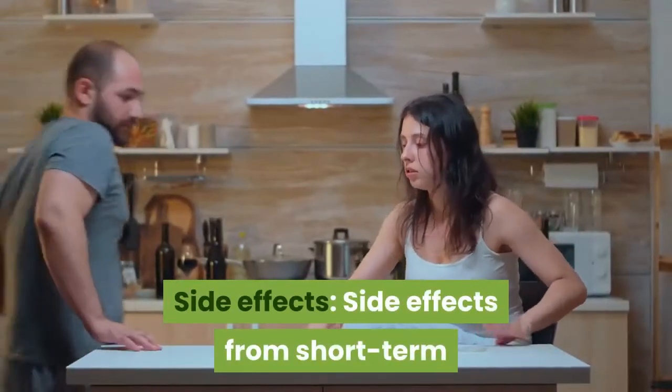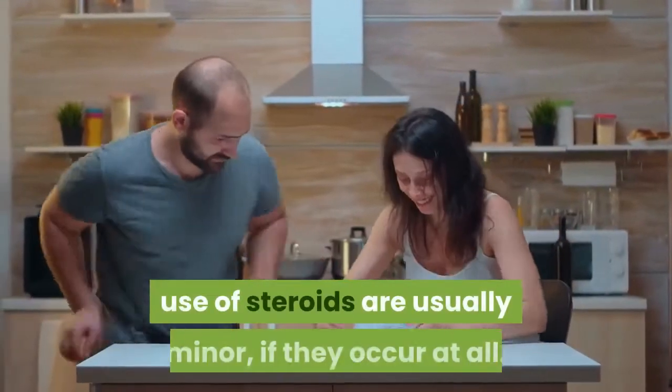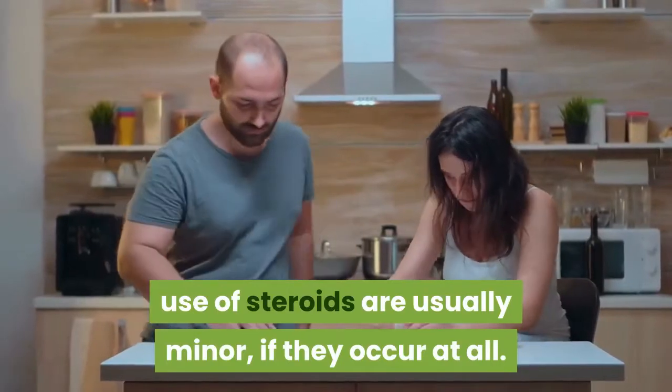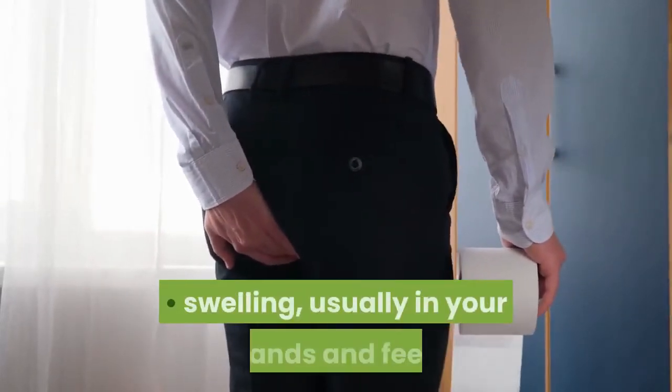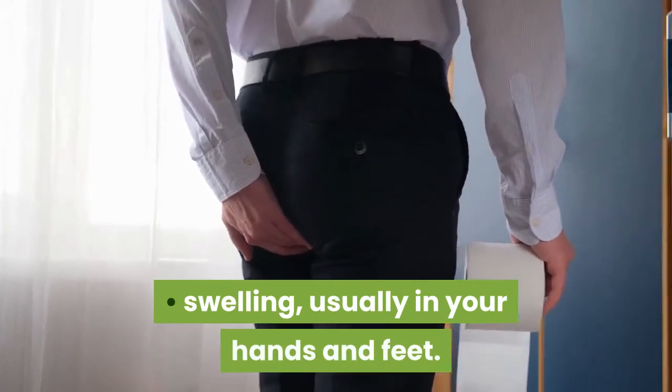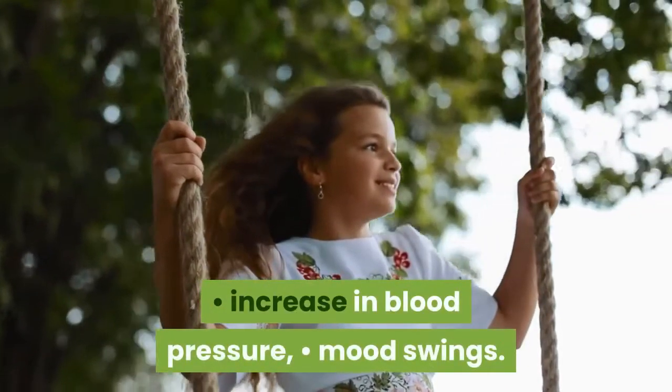Side effects. Side effects from short-term use of steroids are usually minor, if they occur at all. They include water retention and swelling, usually in your hands and feet, increased blood pressure, and mood swings.